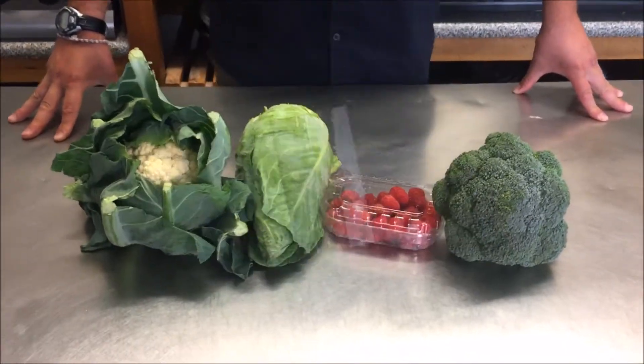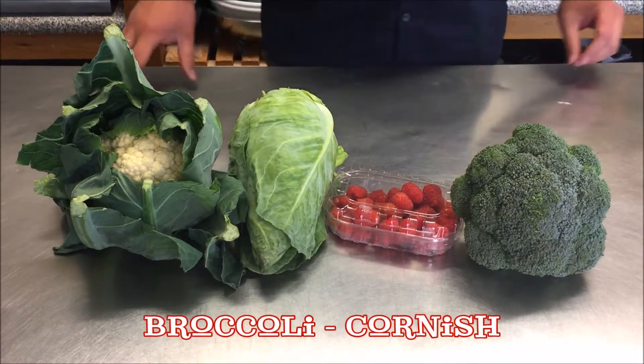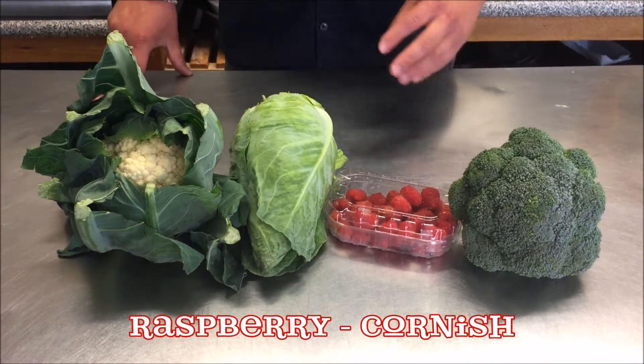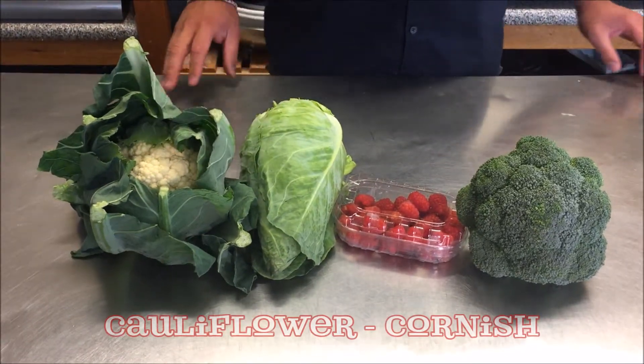Hi, I'm Errol from Real Food Box. These are the seasonal foods and veg boxes for the week beginning Monday the 24th of July. This is the five pound box. In it there will be Cornish broccoli, Cornish raspberries, Cornish pointed cabbage and Cornish cauliflower.